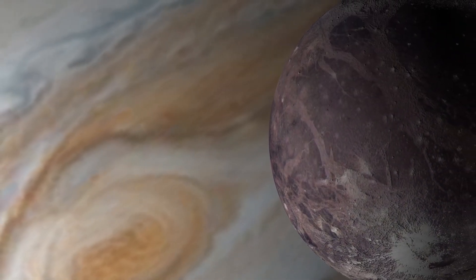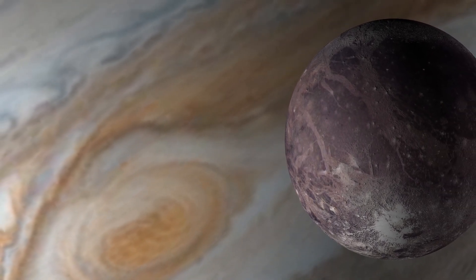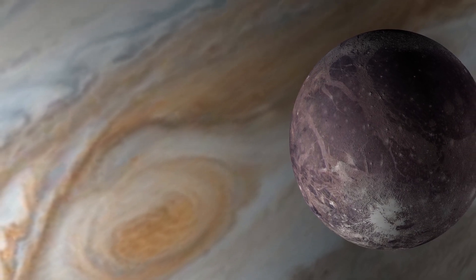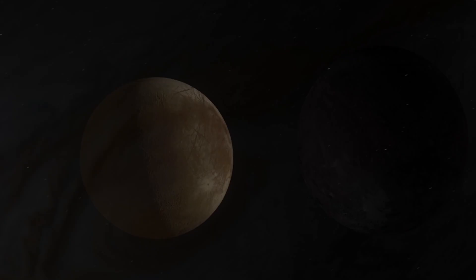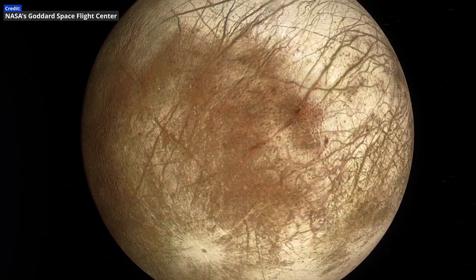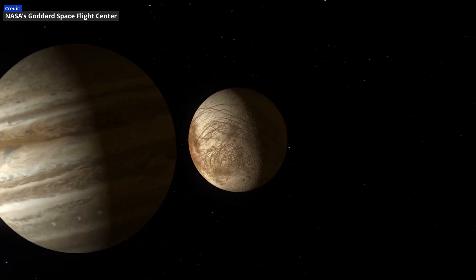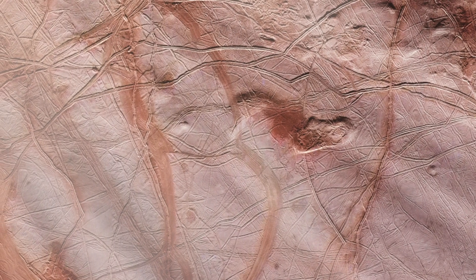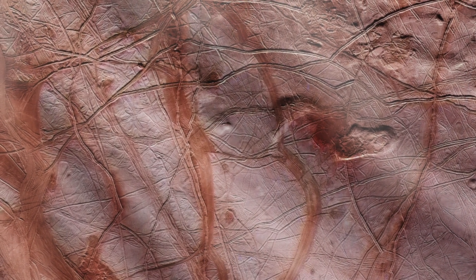For larger satellites like Ganymede, internal pressures are so high that ice at depth may form a water sandwich, with an ocean located between ice shells. But on smaller moons like Europa, the smallest of Jupiter's Galilean moons, the ocean likely sits directly above and in contact with the hot, rocky core, which could provide energy for life to develop.